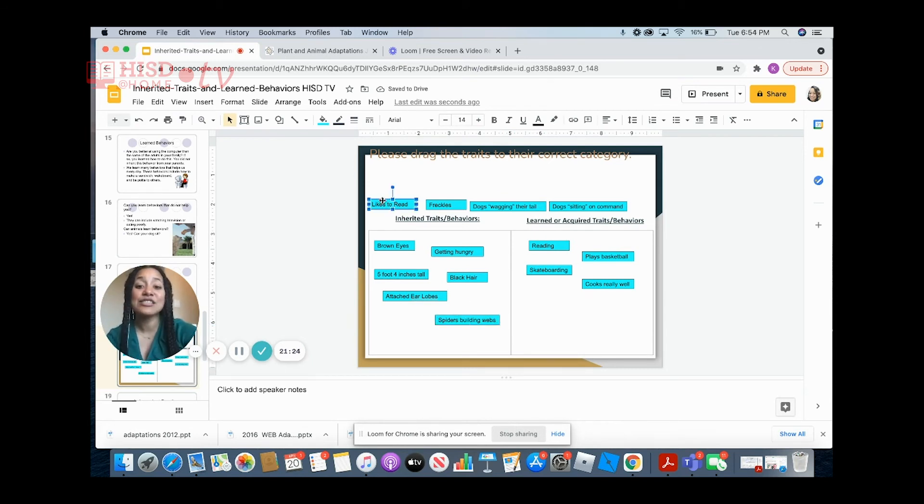The next one says 'likes to read.' If you like to read — which I love to read — it is something that is learned. I hope you all love to read. Freckles? Freckles is a trait that is passed down from your parents, so we're going to place it in the inherited traits box.